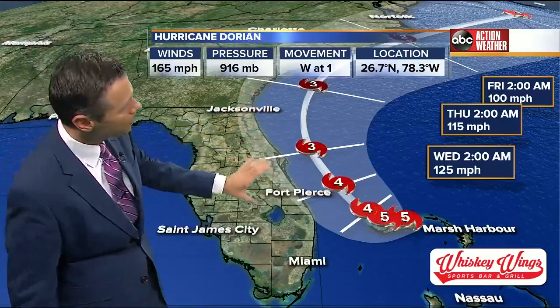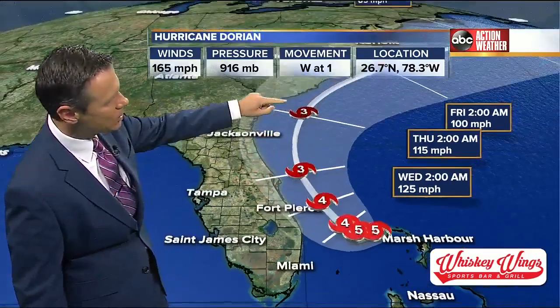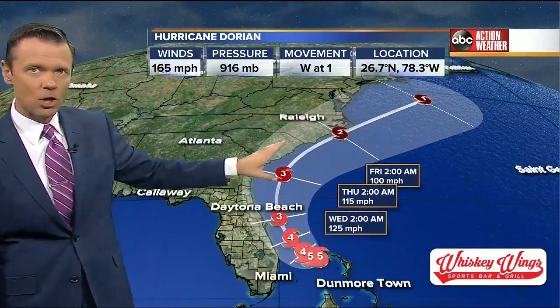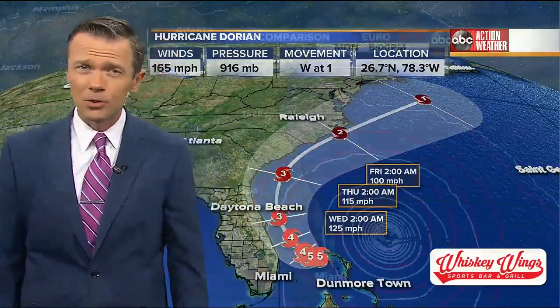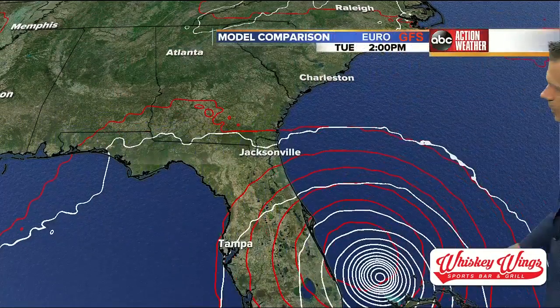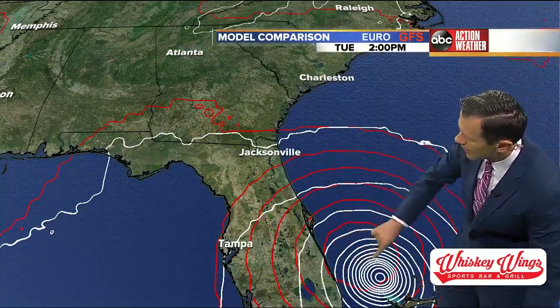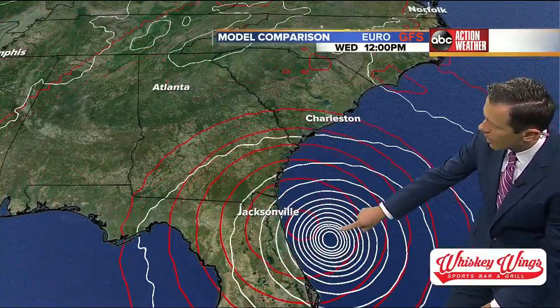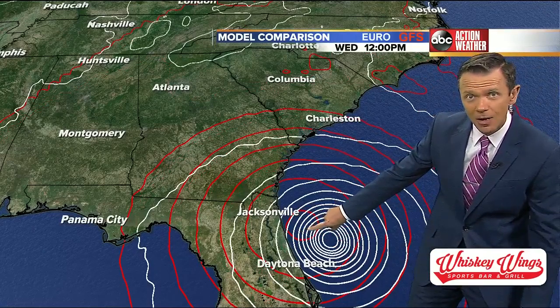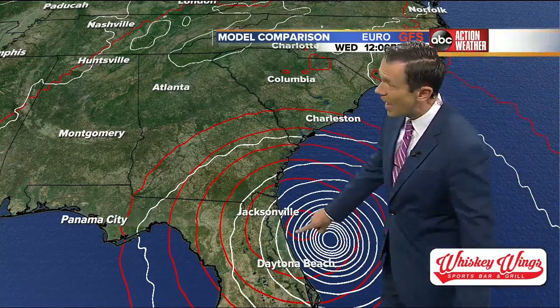The forecast does take it up the coast, but some of the models are starting to hug the coast, and that's why the Carolinas — Charleston, up towards Wilmington — are prepping for a much closer encounter with the storm. The red here is the GFS, the white is the Euro. This is the new GFS that came out this morning. Watch the red — the bullseye there, the circle — that's the center of the storm. The Euro keeps it comfortably offshore for hurricane wind, but the GFS has it closer, maybe only about 30 miles.